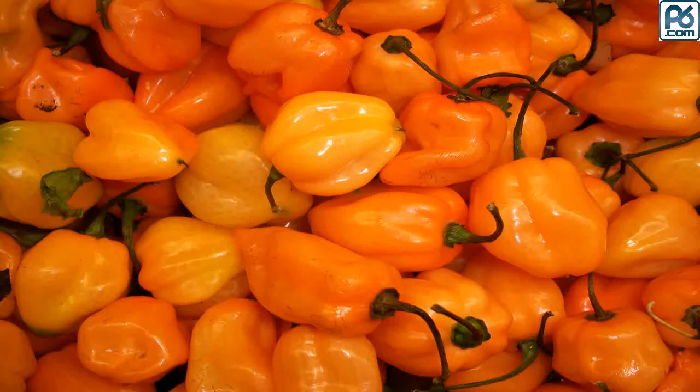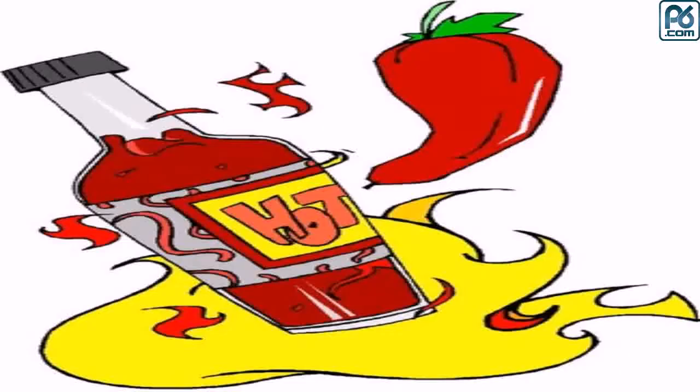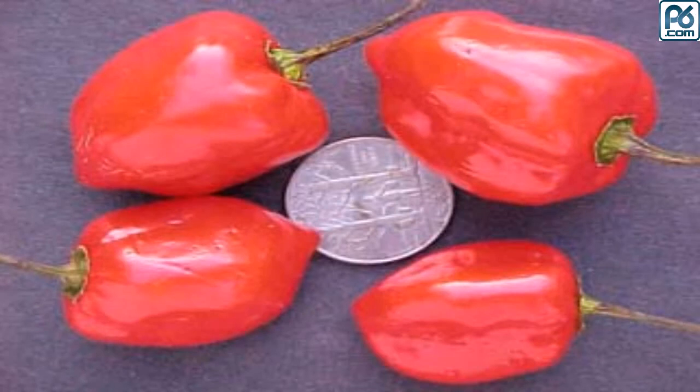Number four: habanero chili, 350,000 SHU. The habanero is native to Mexico and has long been known as one of the world's hottest peppers. It is rather small and usually red or orange. Habanero extract is used in many hot sauces.